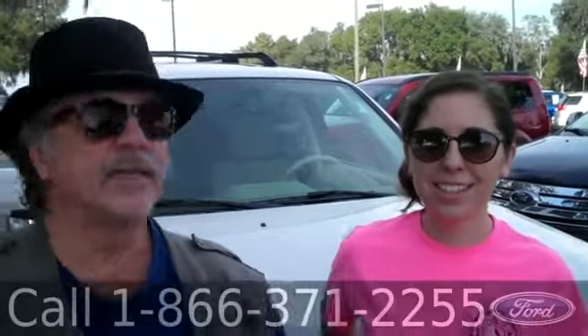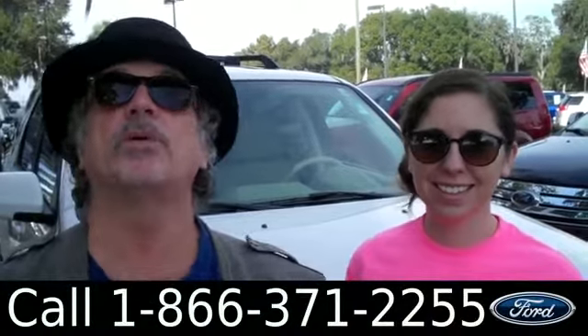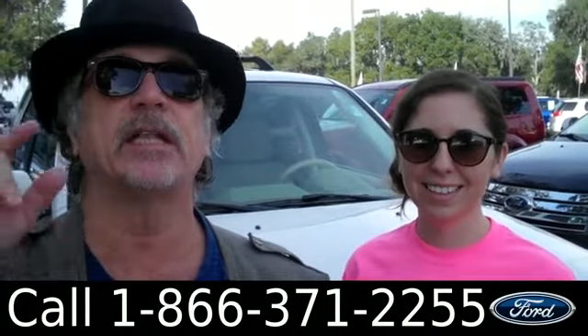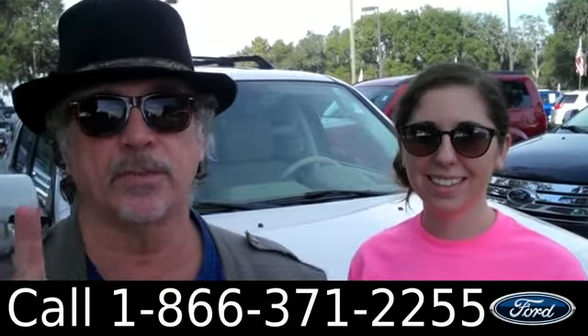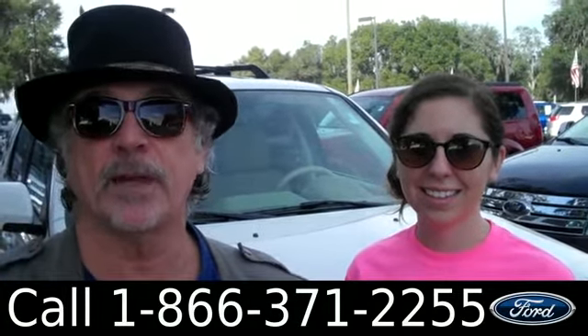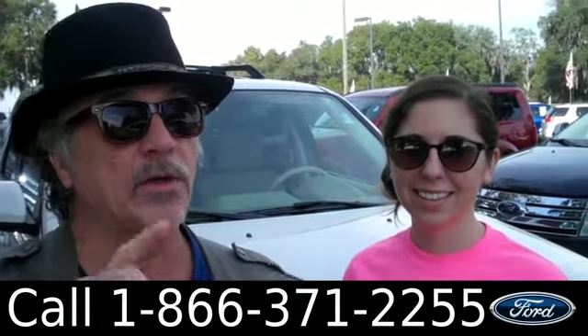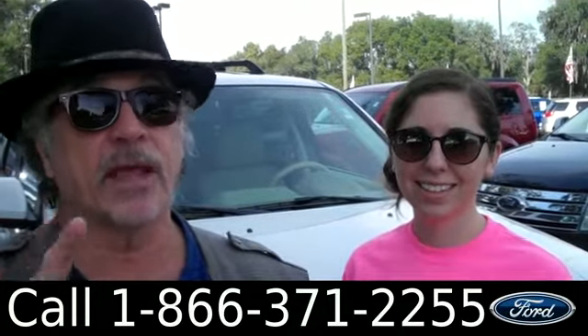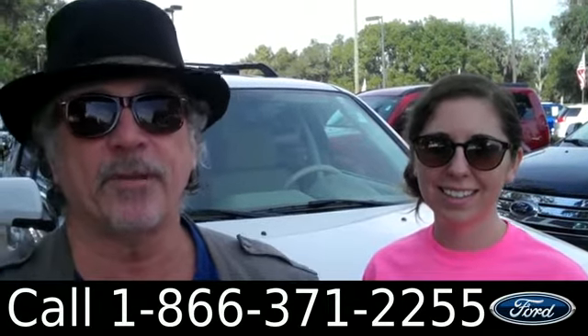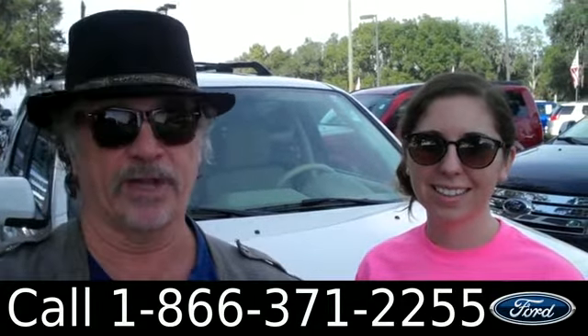Hey, this is Randy and I'm Ashley. SantafeFord.com, where we're located nine miles north of Gainesville on I-75 in Alachua, Florida. Don't pay those big city prices. We're looking at a 2012 Ford Escape — clean Carfax, only one owner, and has thousands, that's right, thousands of miles of bumper-to-bumper warranty. Don't go anywhere — Ashley has more info right now.